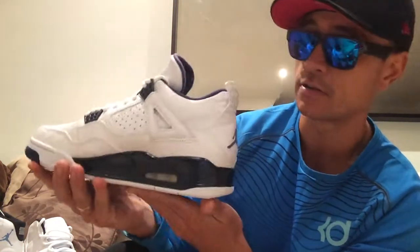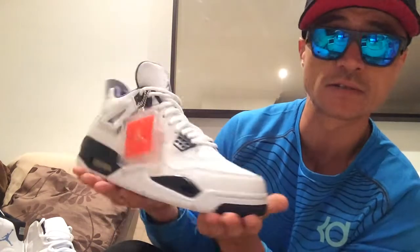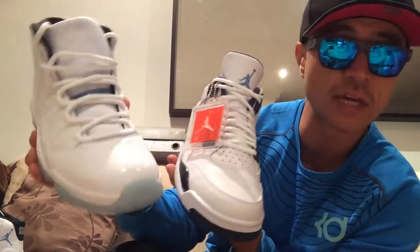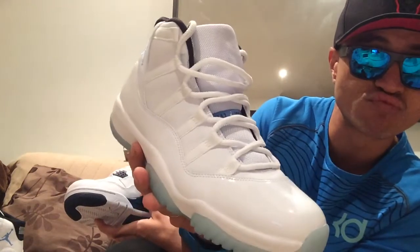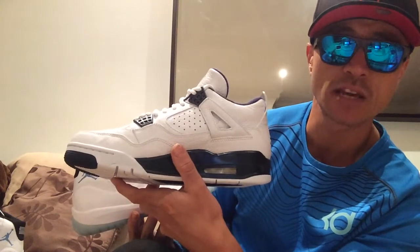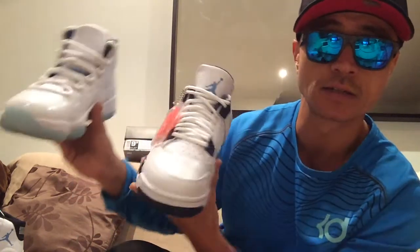How do you feel they fit? Looking forward to wearing these. So, Legend Blue 4s and the Legend Blue 11s — happy with both. Who cares, get them — yay, or maybe not. What do you think? Let me know below.